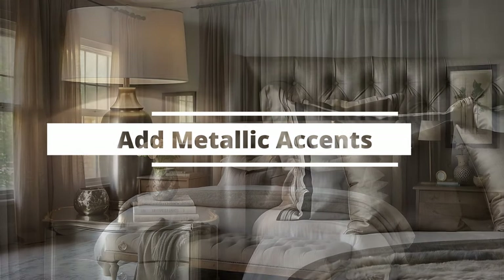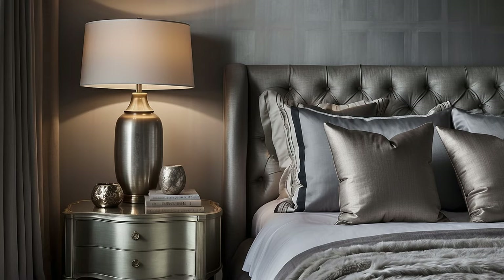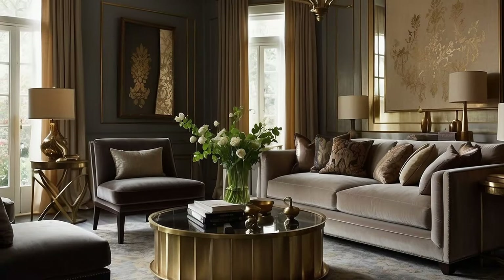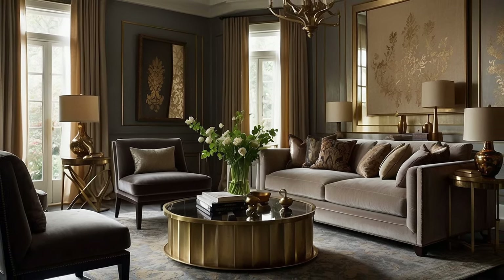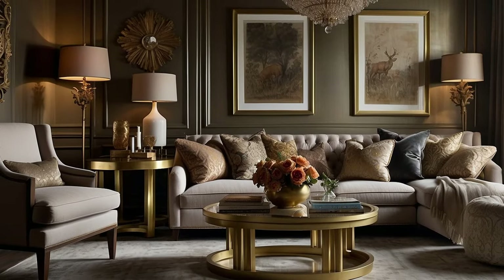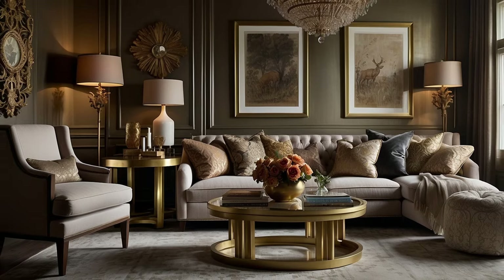Incorporating metallic accents into your traditional décor is a sophisticated strategy to infuse your home with a layer of elegance, luxury, and visual interest. Metals, with their reflective qualities and rich textures, can complement the depth and warmth of traditional color palettes, adding a dynamic contrast to the softer, more matte finishes of fabrics and woods. Here's how to expertly weave metallic accents into your traditional décor.